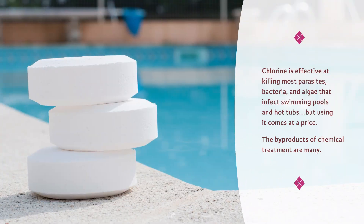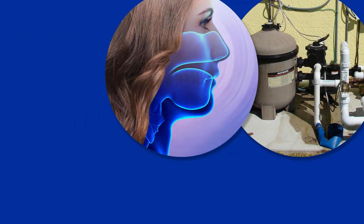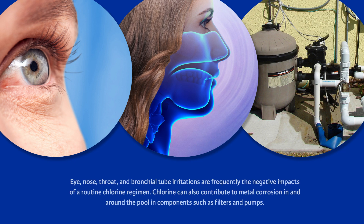Chlorine is effective at killing most parasites, bacteria, and algae that infect swimming pools and hot tubs, but using it comes at a price. The byproducts of chemical treatment are many — eye, nose, throat, and bronchial tube irritations are frequently the negative impacts of a routine chlorine regimen. Chlorine can also contribute to metal corrosion in and around the pool, in components such as filters and pumps.